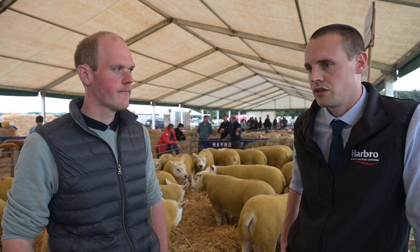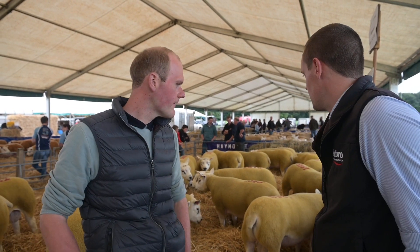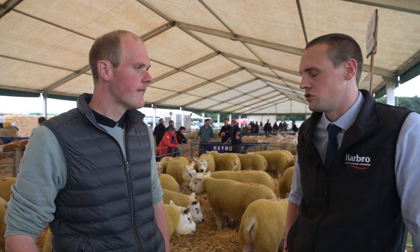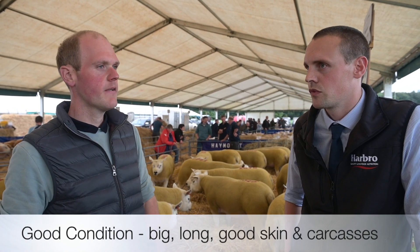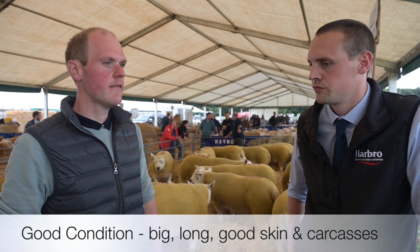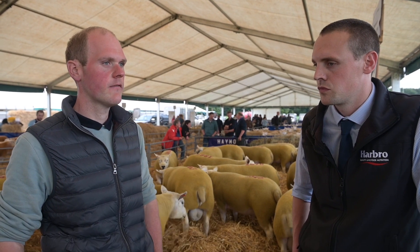Are you quite pleased with your shearlings this year? I think we can agree that they're looking well — they've got good skins and a good size and carcass. Are you happy with what you've achieved this year? They're a nice bunch of sheep. They're big and they're long. They've got good skins and good carcasses which can sell at Kelso.